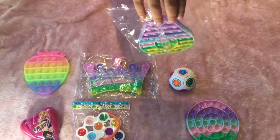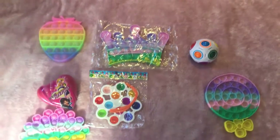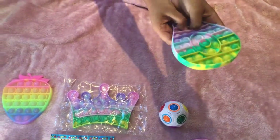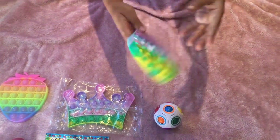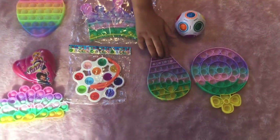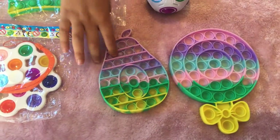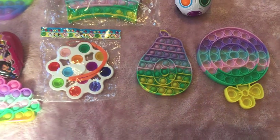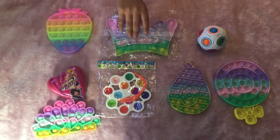It's so pretty. I've been wanting an avocado pop it for a really long time, so I'm really happy that I got this. Look — that's the quiet side and this is the loud side. The bubbles are so tiny but I don't mind.